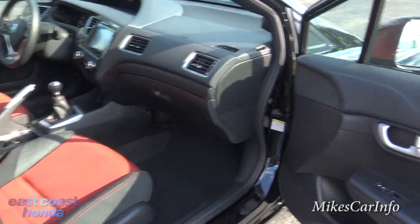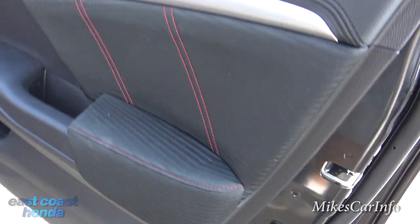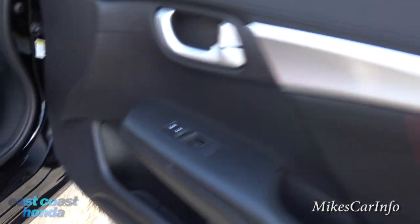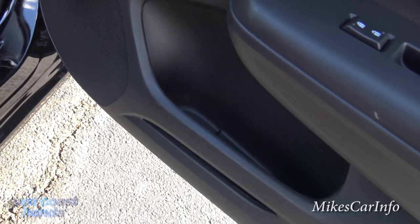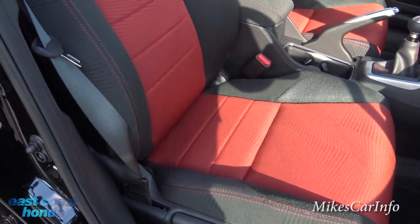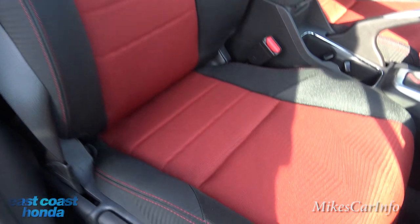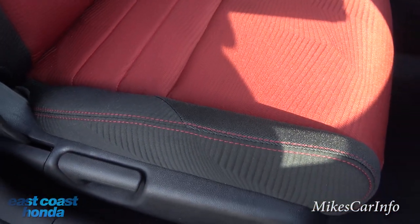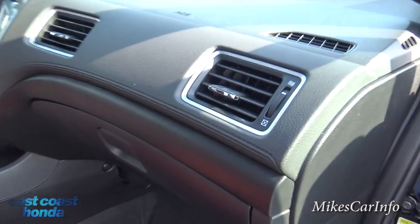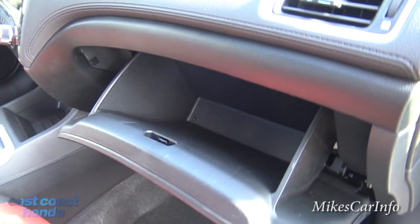Looking at the passenger side interior, you've got red stitching on the soft-touch cloth door panel with a metallic accent and a place to put a bottle in the door. Check out those bolstered cloth SI seats with dark red in the middle and red stitching on the sides. There's also stitching on the dash. The glove compartment is pretty deep and standard.